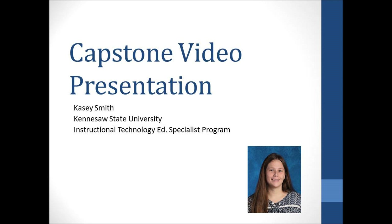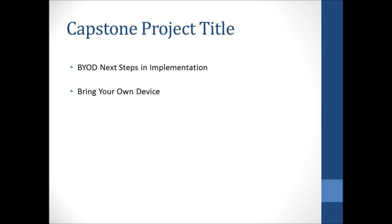The title of my capstone project is BYOD Next Steps in Implementation. BYOD stands for Bring Your Own Device. A BYOD program encourages teachers, students, and other staff members to bring mobile devices, such as smartphones, laptops, and tablets, to school in order to use the devices for educational purposes.